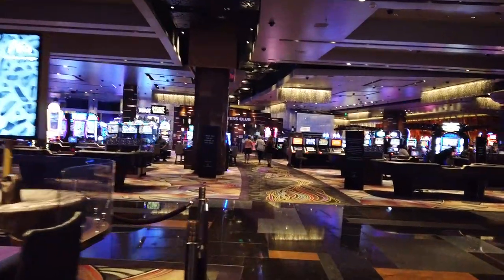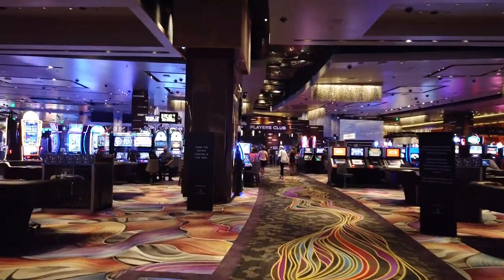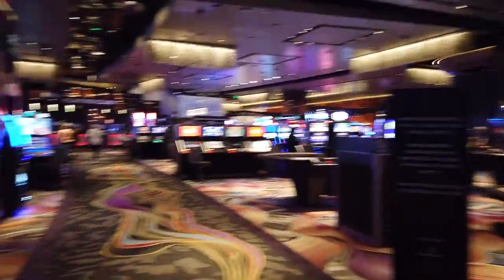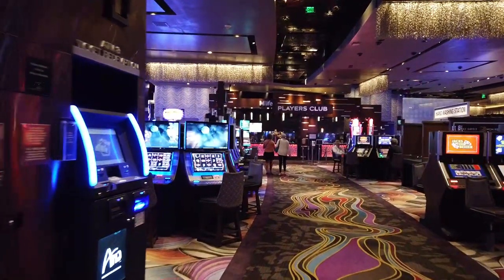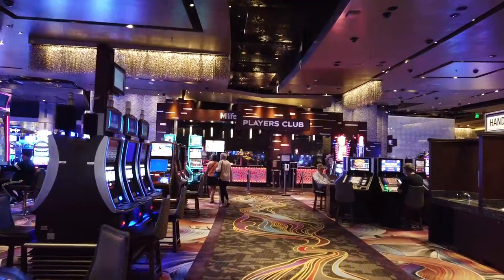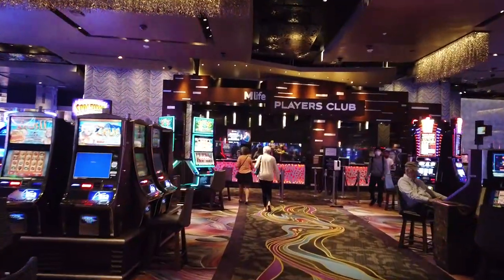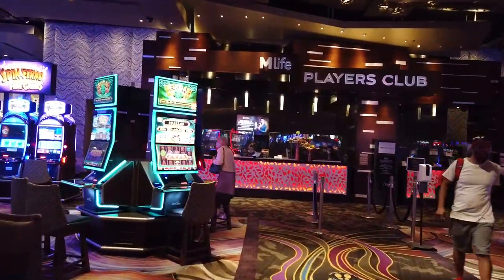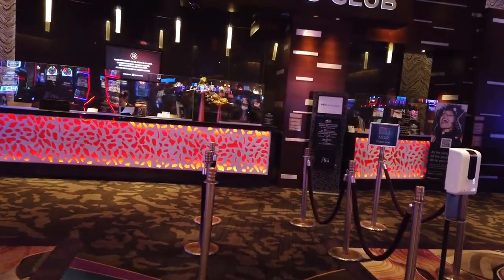To our right is Alibi, their cocktail lounge, which is very popular at the end of the night. So if you're looking for a good spot to hang out, Alibi might be a good spot for you. Dead center in the middle is the Players Club — MLife Players Club. They are one of nine Players Clubs in the Las Vegas area on the Strip, in addition to Vidara's Players Club as well. You can generally get your rewards here.